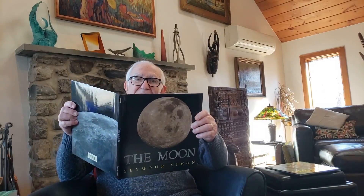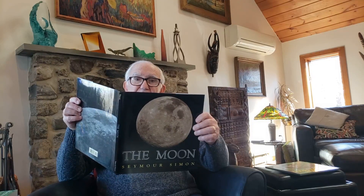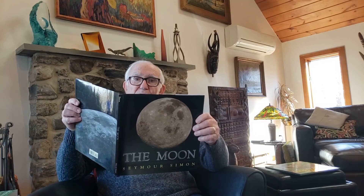My name is Seymour Simon and I've written many books, and several of them are about the moon. This book that I'm going to be reading from today is called The Moon, and it's published by Simon & Schuster.